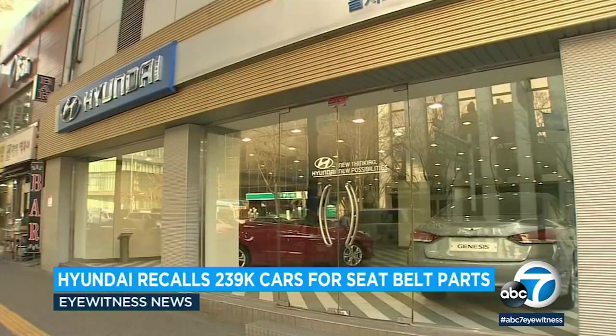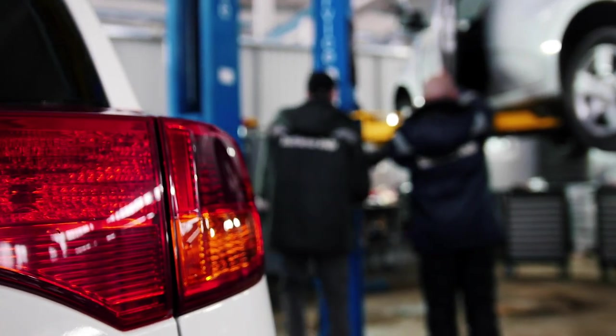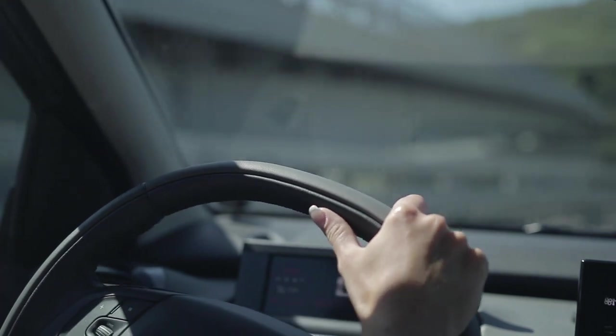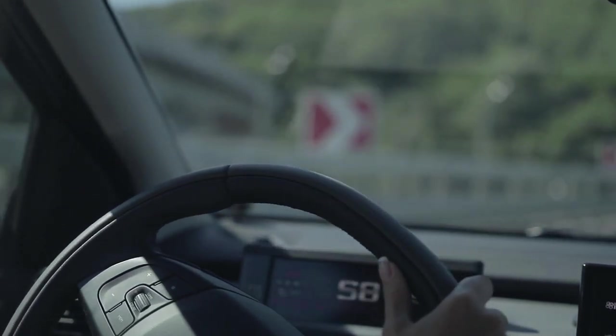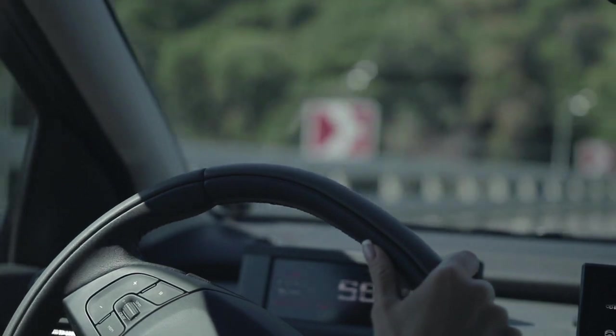Once you've received the letter, follow the directions contained within it to get your vehicle serviced. Though the issue sounds frightening, it's certainly not the worst recall in automotive history, and modern vehicles continue to implement key safety features that help keep everyone, including nearby pedestrians, safe from accidental collisions and weather-related driving mistakes.